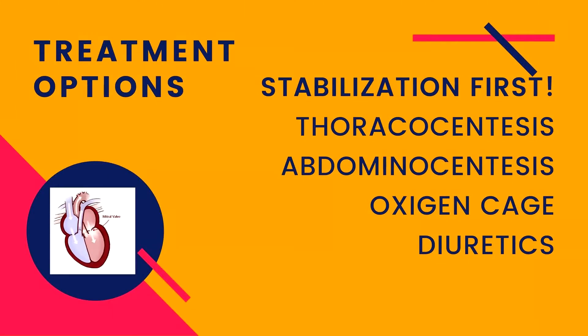If there is a significant amount of fluid in the thoracic cavity, it is usually removed so the dog can breathe easier. Fluid may also be removed from the abdomen and from the pericardial sac to make the dog more comfortable. The patient should also be hospitalized for stabilization with injectable diuretics and oxygen therapy.